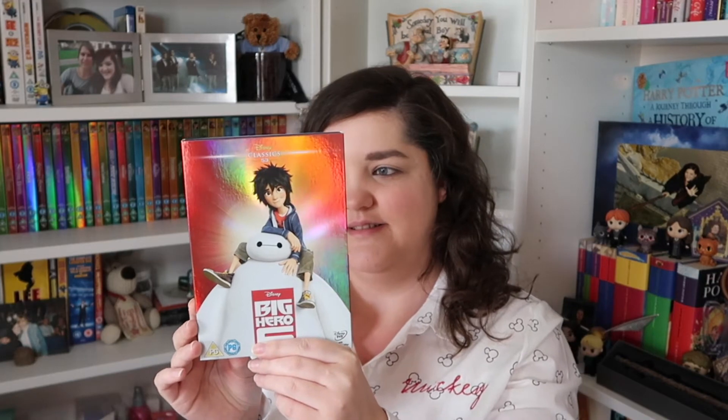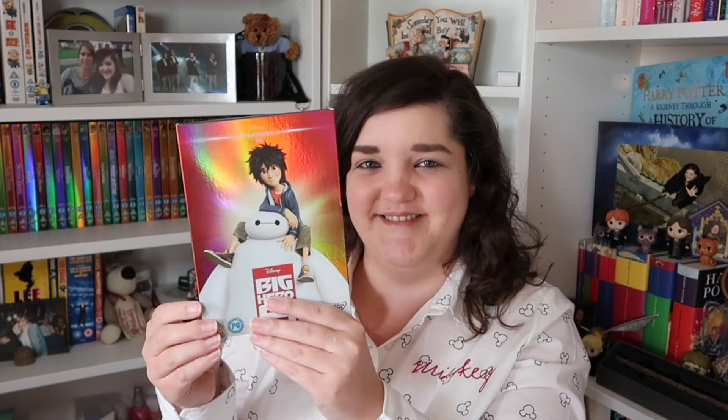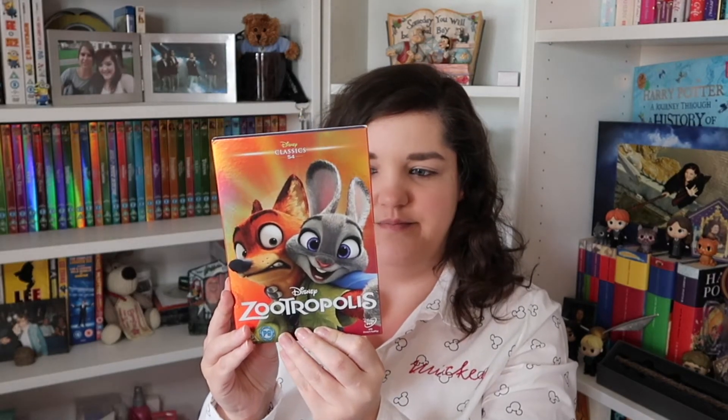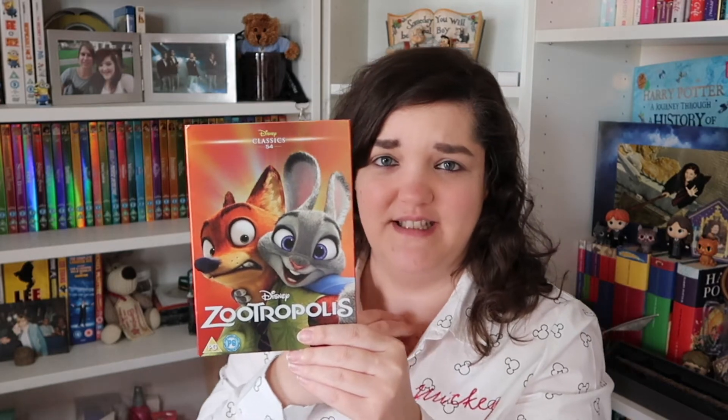Number fifty-three, we've gone back to the reds — we've got Big Hero 6, and this was another one both me and Scott really enjoyed. I can't wait to watch this one again. Baymax is so cute — I just want to give him a squeeze. Number fifty-four, we've gone for an orange — we've got Zootopia. One I've not seen but I'm really looking forward to it. I've started playing Disney Top Trumps cards on my phone and some of the characters from this film look so cute. I really like the orange on this one — look at that shine.